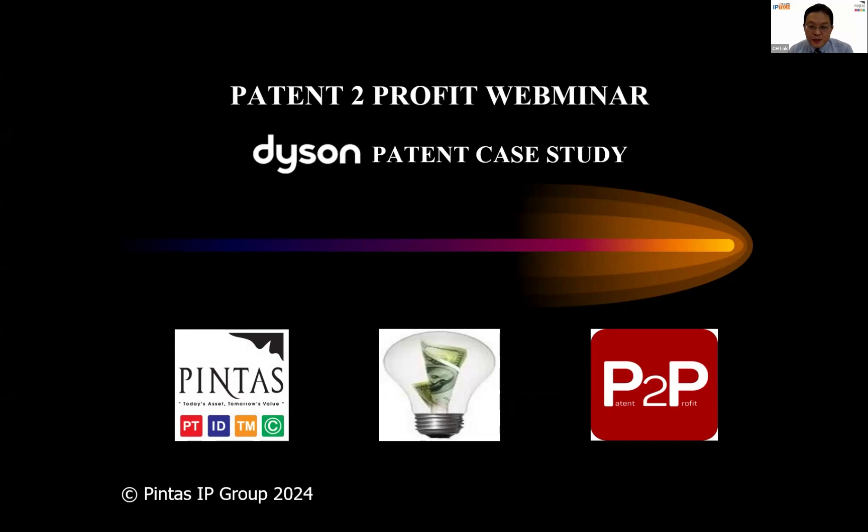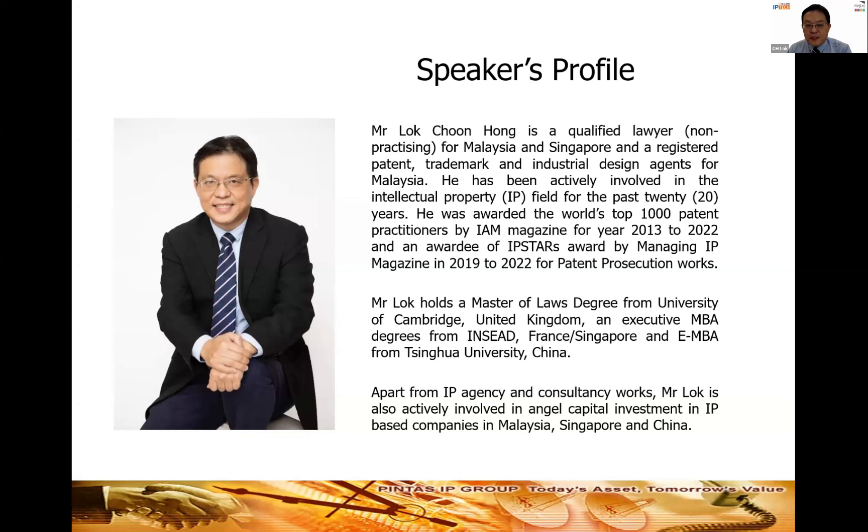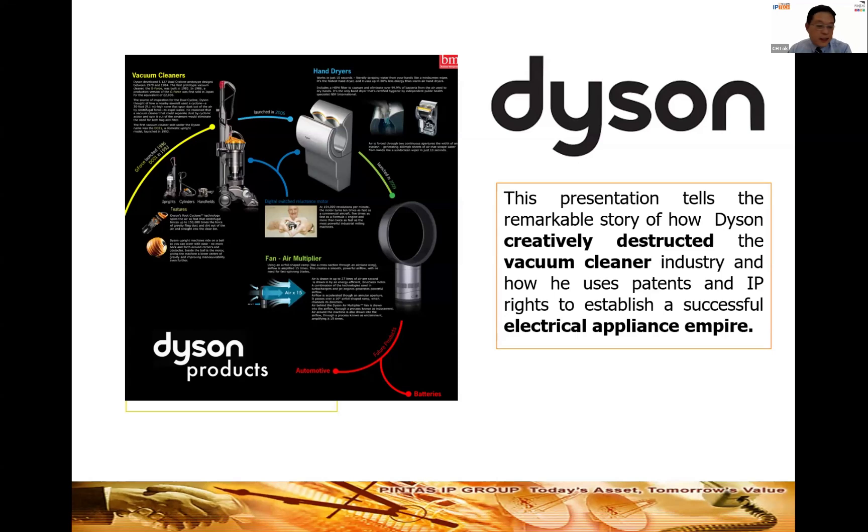Good afternoon everyone, thank you for joining our Pattern to Profit webinar. Today we are going to feature one of the most innovative electrical appliances companies — Dyson. We're going to do a case study on some of its iconic products. My name is Loke, I am the Principal and Director of Pintas IP Group. I've been active as a patent agent for the past 20 years and am involved heavily in the protection and monetization of IP rights in this region.